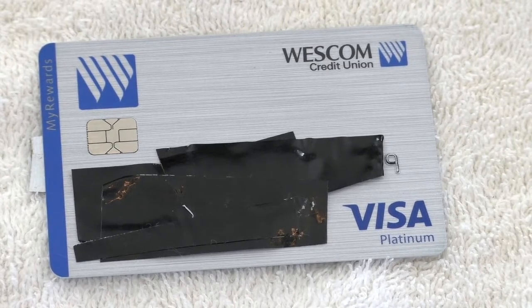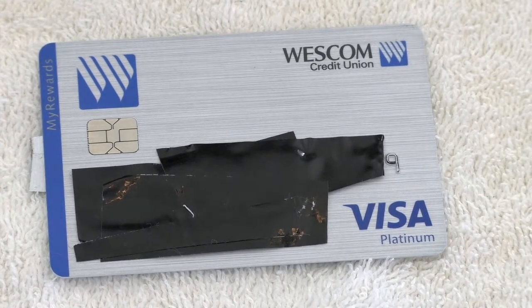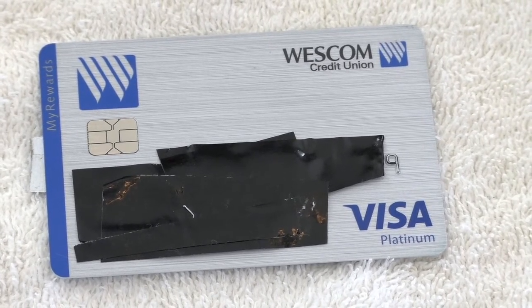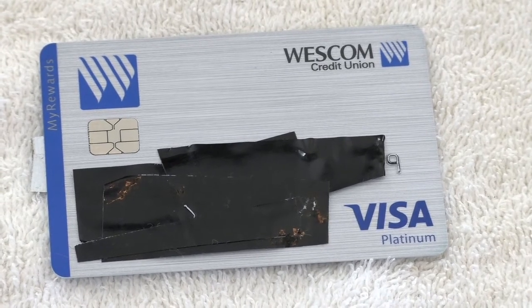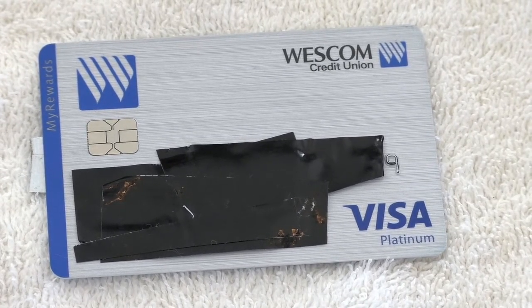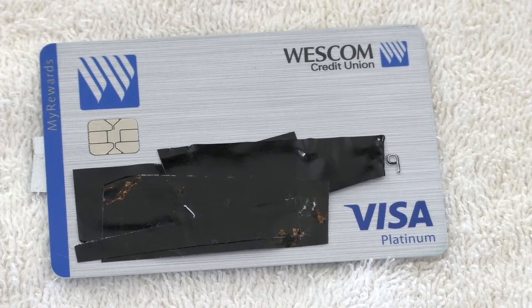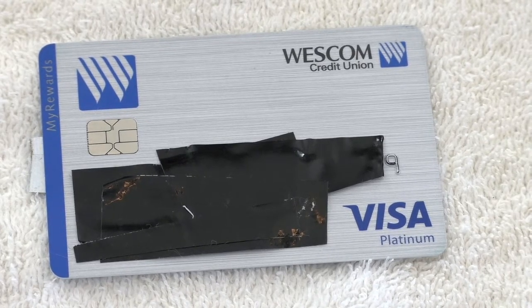If you want to pay at one of those Westcom ATMs, you can go online or look it up on your phone, put in a zip code, pinpoint where you are, and it'll take you to the nearest one. So if you're traveling and forget to pay your bill and need to do it quickly, you can just find one and be on your way. It's a great card to use in conjunction with your banking system.